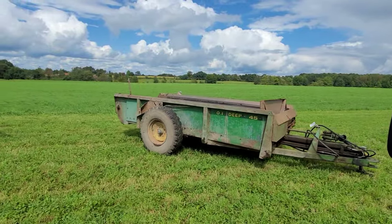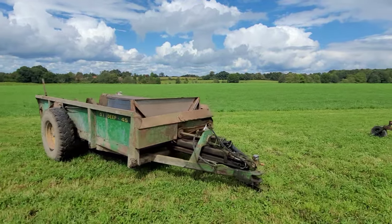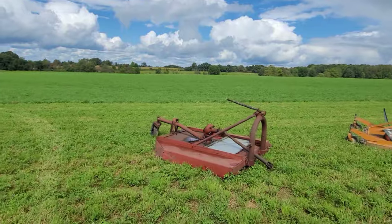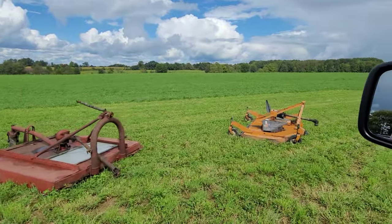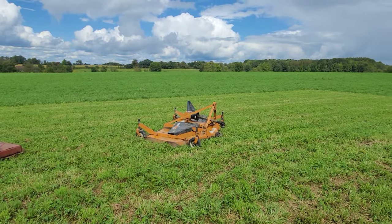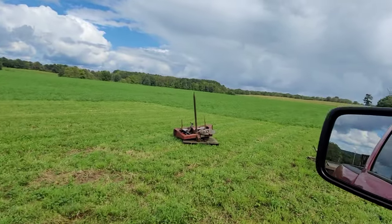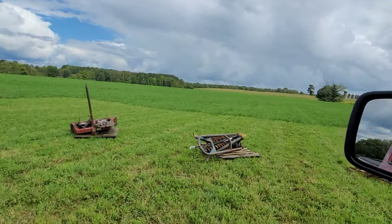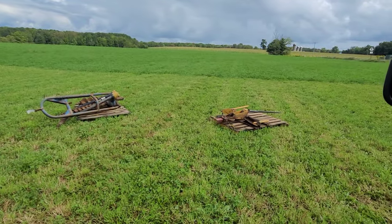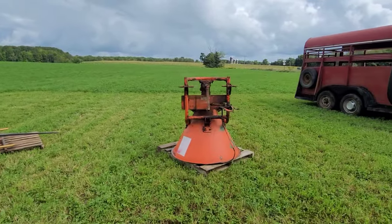Here's a John Deere 50 spreader — manure spreader. Brush hog, finish mower, Woods RD 8400. Bale spear. Post hole digger, so you can dig that. Three-point hitch fertilizer spreader.